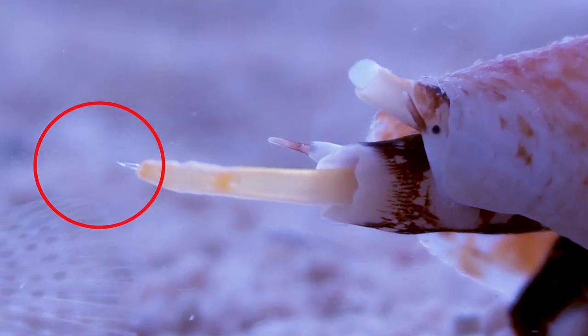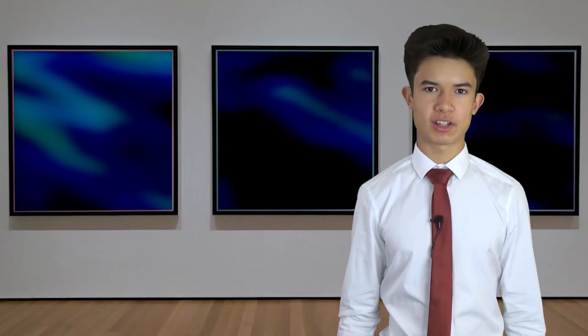One of nature's most deadly predators. I'm talking, of course, about snails.